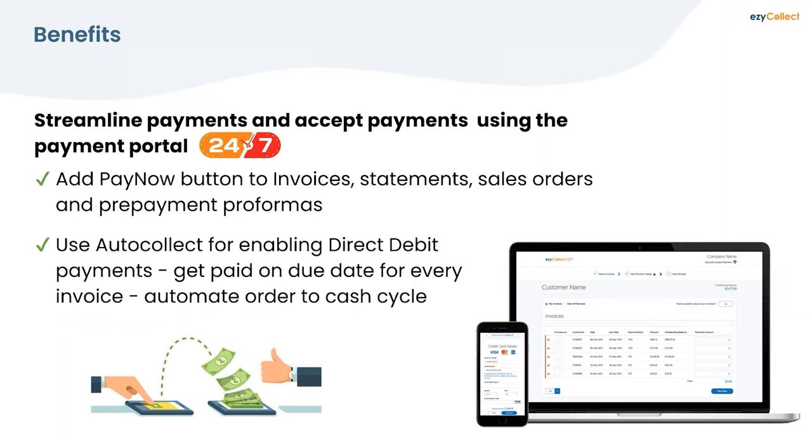The payment portal allows customers to pay 24/7. Customers can log in, make a payment or a part payment — not only against an invoice but against a sales order or a pro forma. They can download a copy of the invoice and statement. This eliminates the common accounts receivable problem of customers calling to request invoice copies. You can get paid on time on the due date for every invoice, and it automates the order-to-cash cycle.